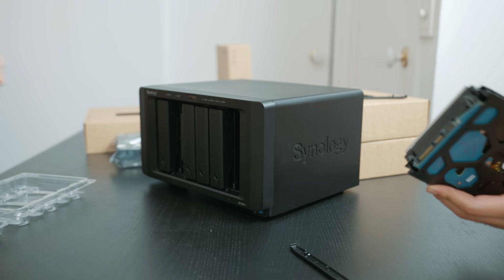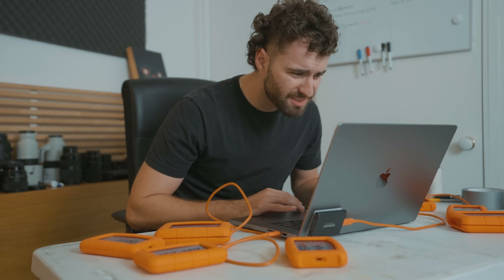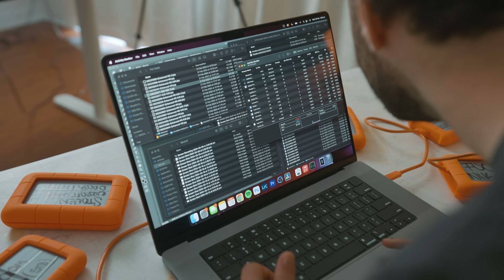With the NAS system, it's a bunch of hard drives interconnected into a big unit that can be accessed via the internet or a private network. For example, let's say I have an important document on one of my hard drives — instead of connecting 50 billion of these drives trying to find it...